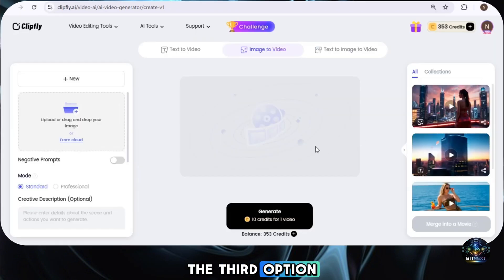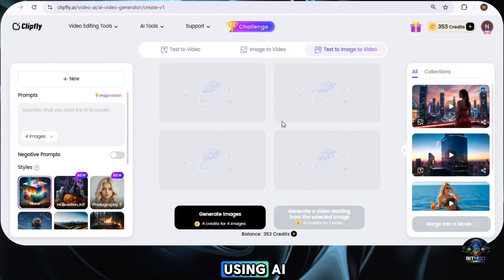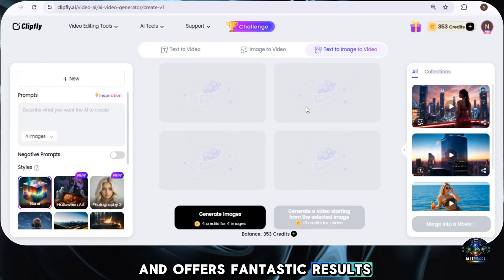The third option, Text to Image to Video, follows a similar approach. First, you generate images using AI, and then you transform them into a video. Since we have many more exciting features to explore, we won't go deep into this option. But just like the previous tools, it's easy to use and offers fantastic results.